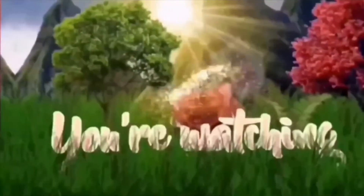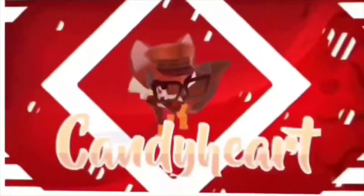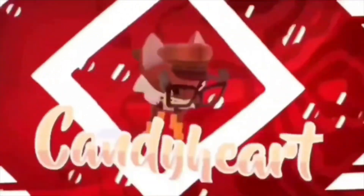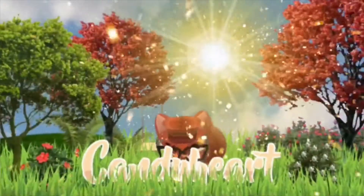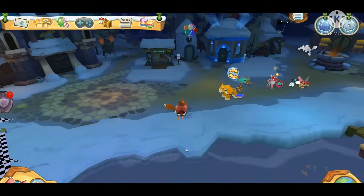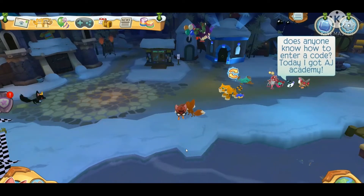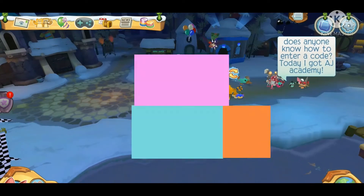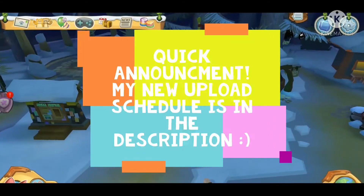Hey Candies, welcome back to another video! Today we're going to be checking out the February update, so let's go check it out.